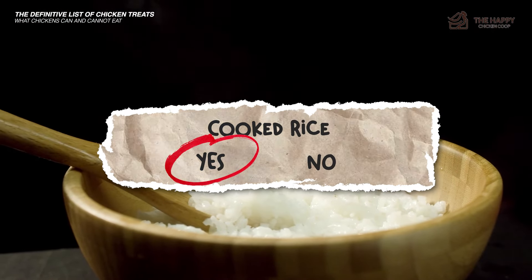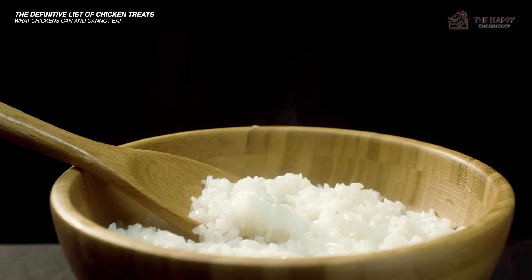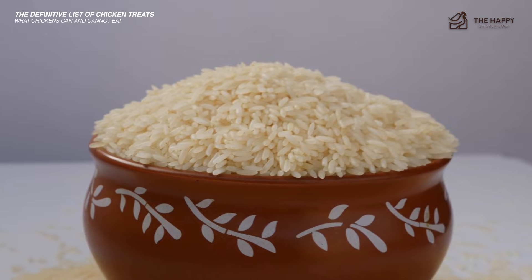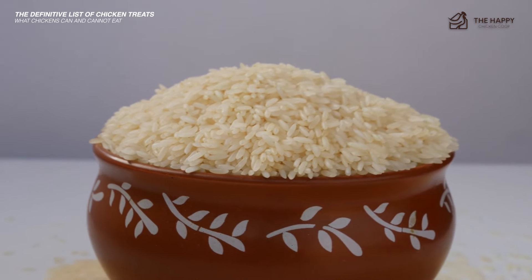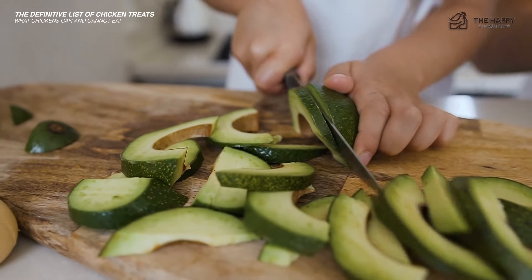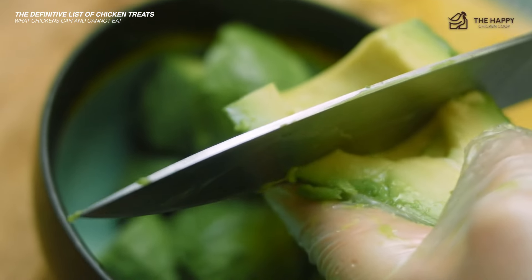Cooked rice — yes. Rice is approximately 85 to 90% carbohydrate with very small amounts of minerals present. Although chickens can have it as a snack, it is of little nutritional value to them. Avocado — no. The leaves, skin, and stone are highly toxic to chickens. Technically the flesh is okay to eat, but it's best to avoid it just in case.